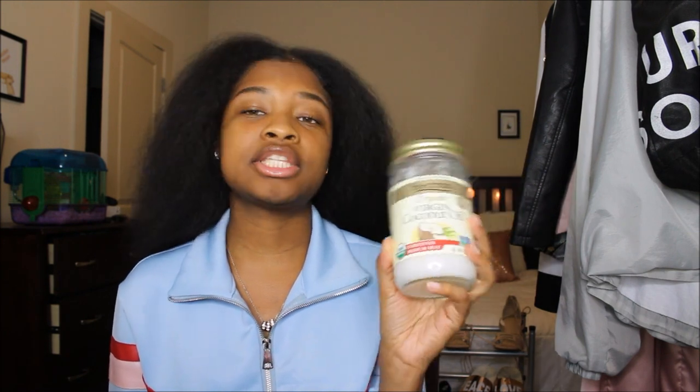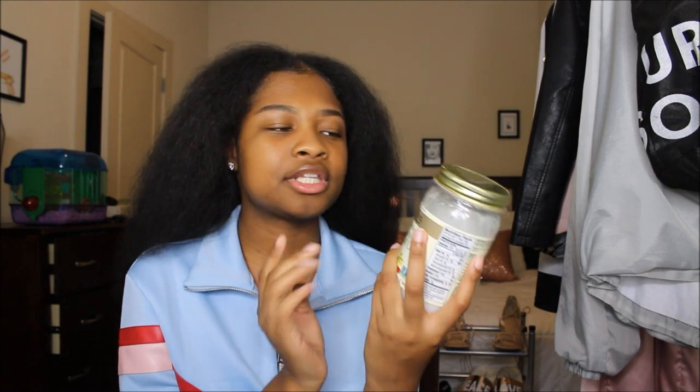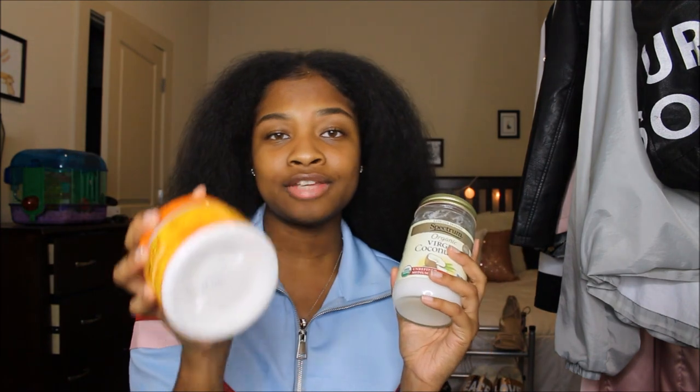The oils I like to use are argan oil — I'm kind of running out of the Morocco one — and also Spectrum Coconut Oil. Love it, smells so good. I put this on my hair and my hair absolutely loves it — it will be soft for days. I wouldn't suggest putting this on when you're about to straighten your hair, but it's really good for twist-outs and stuff like that, to help seal in that moisture after you apply your leave-in conditioner.